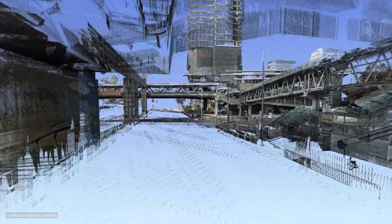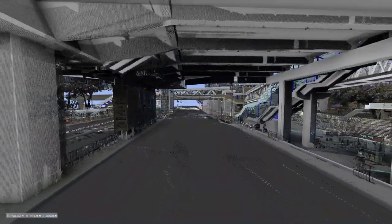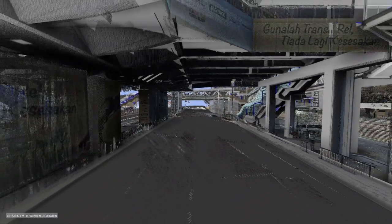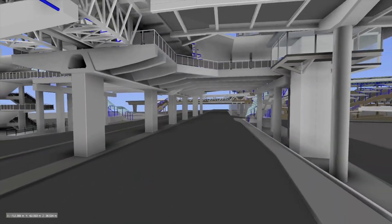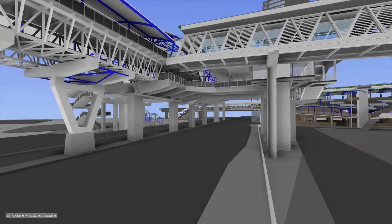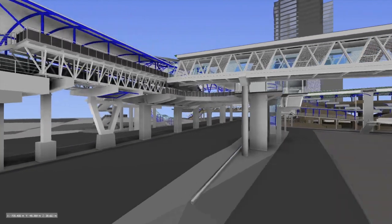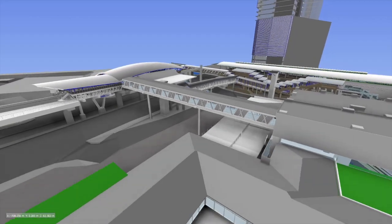We're also using laser scanning. We go out to the existing site — this new station has been built beside two existing stations. We've scanned the entire environment down to 5mm accuracy and used that scan to create a reference model of the actual existing condition. So the design model for the future is completely coordinated with the existing conditions. We can tie two things together: the virtual environment and the real environment.